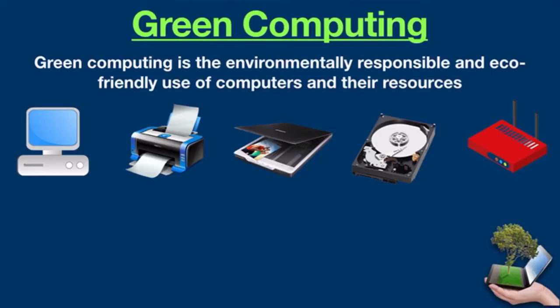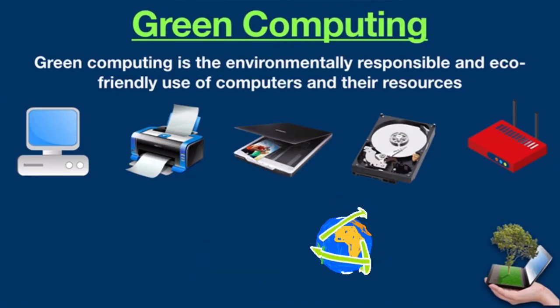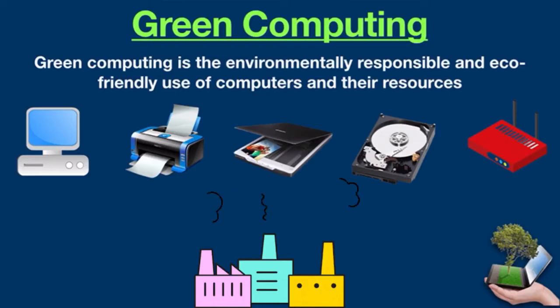Green computing has appeared as the most effective way of utilizing technology. So the question is, how does green computing benefit the environment? At its most basic level, green computing involves reducing the environmental impact of technology — that means using less energy, reducing waste, and promoting sustainability. Green computing is trying to lower the carbon footprint produced by information technology.